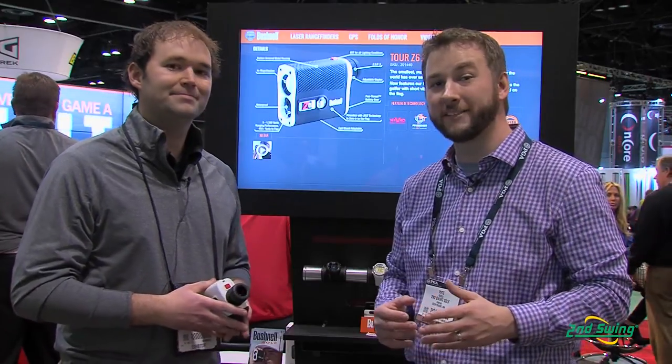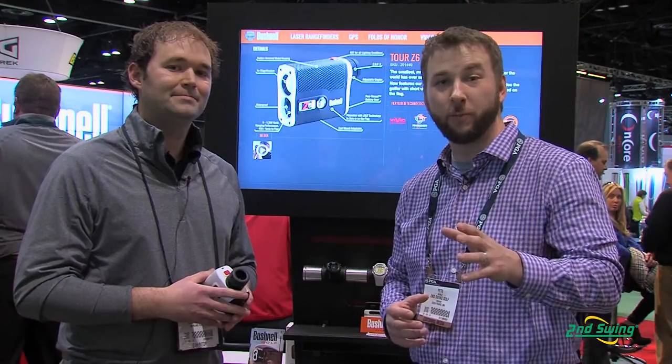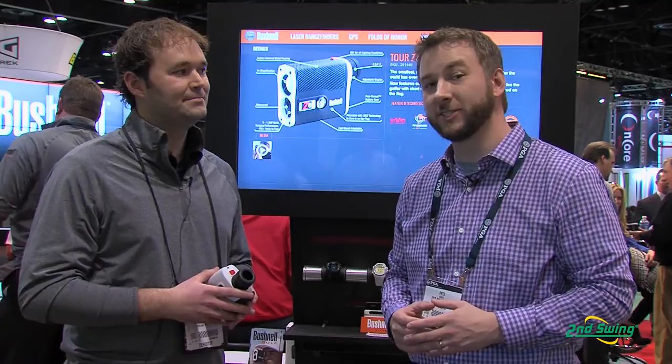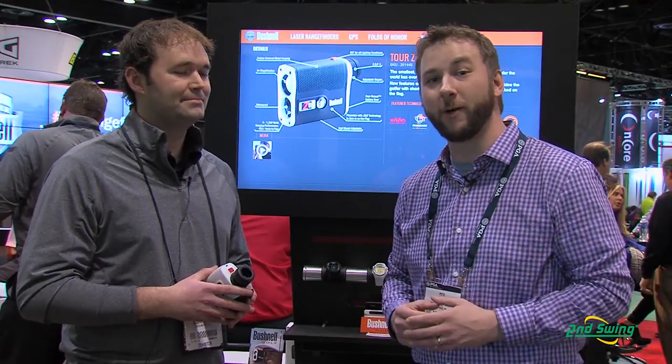Wonderful, well there you have it — the Pro X7, a very quick, very accurate unit that's going to help bring precision for tour players and now for the amateur player as well. Stop on into Second Swing or check us out on SecondSwing.com to shop for any of the new Bushnell units and find the right one for you.